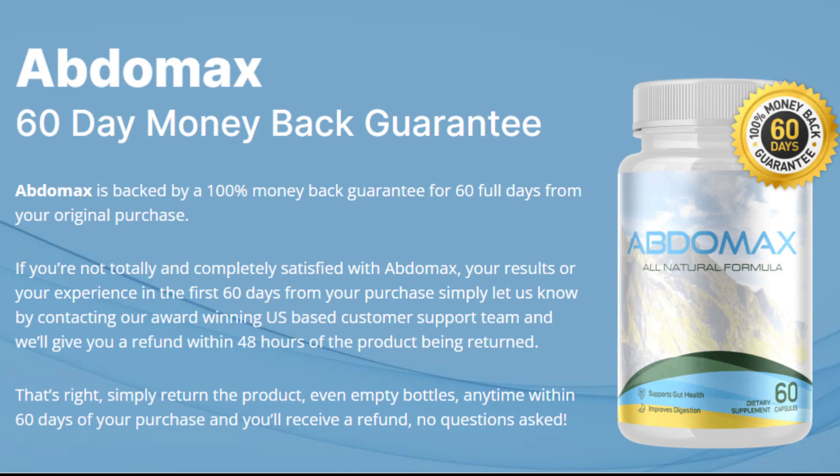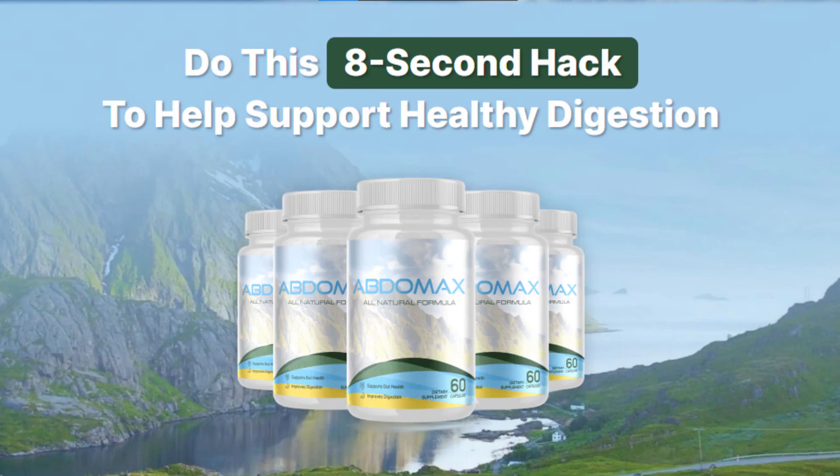Abdomax is the perfect solution for anyone looking to help support a healthy gut and digestion. It is comprised of amazing ingredients and manufactured right here in the USA from the finest foreign and domestic ingredients. In my opinion, all it takes is 8 seconds out of your day and a glass of your favorite morning beverage, combined with a healthy diet and a healthy lifestyle to get started. Taking Abdomax is so simple you'll be excited to take it each morning. If you purchase 3 or 5 bottles of Abdomax, we'll even throw in a free special bonus.